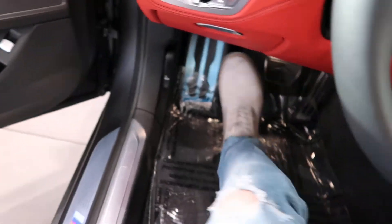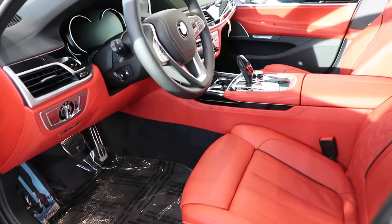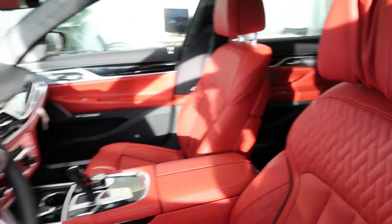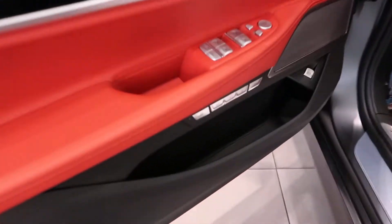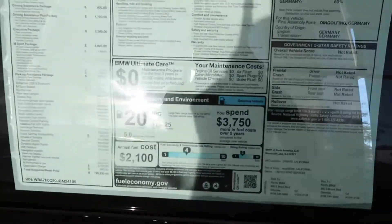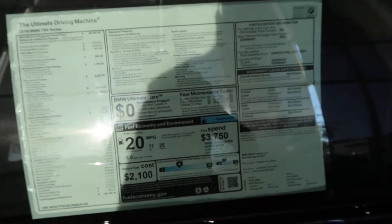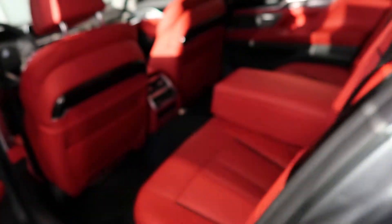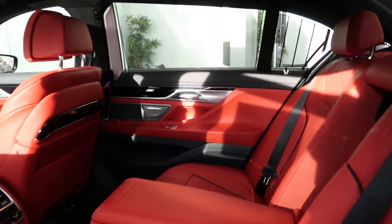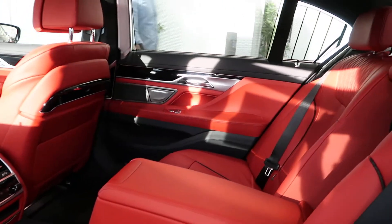Let me show you guys around a bit — this car is so beautiful. There's another small storage here on the side. I believe the price is around $125,000. The back has so much room, it's really really nice. So much space in this car, it's incredible — bigger than the Mercedes.